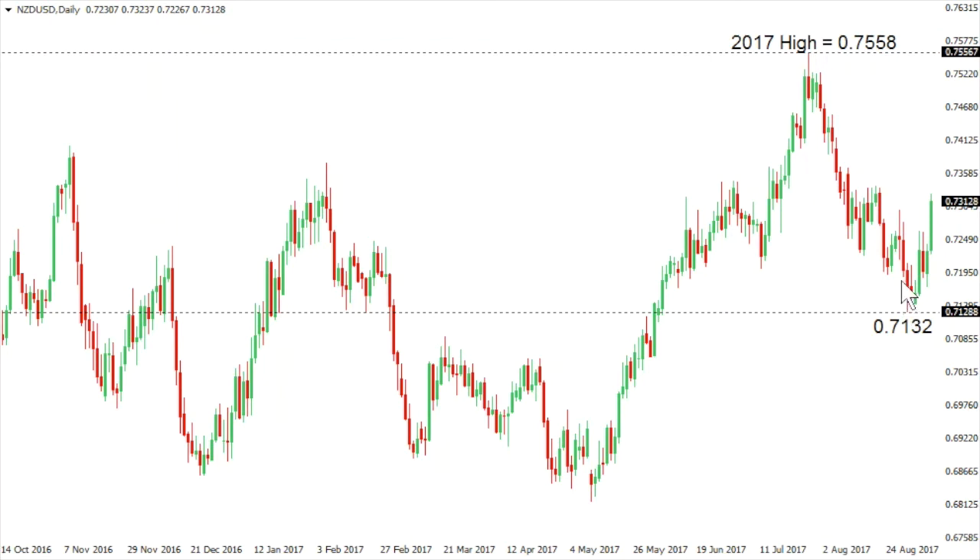Kiwi Dollar: the New Zealand dollar has seen a nice bounce out from recent lows at 0.7132, though overall it looks like this market has turned lower since topping out at 0.7558 back in late July. Look for internal resistance around the 0.74 handle to cap gains in favor of a lower top and fresh downside extension back below 0.7132, exposing a retest of the 2016 lows down in the 0.68s.